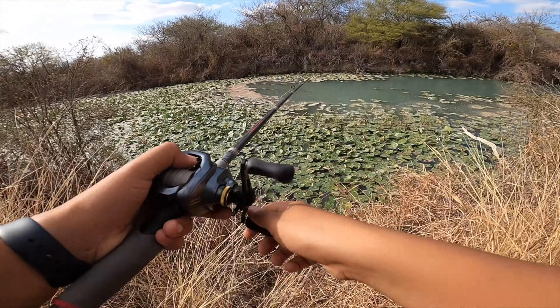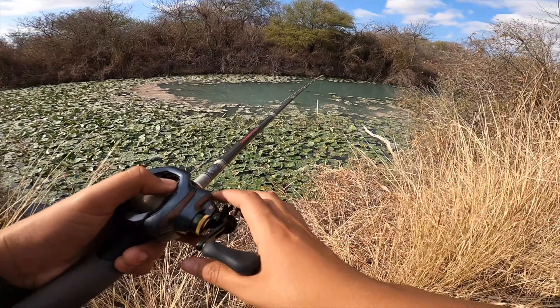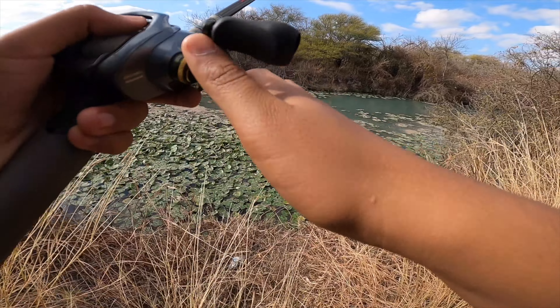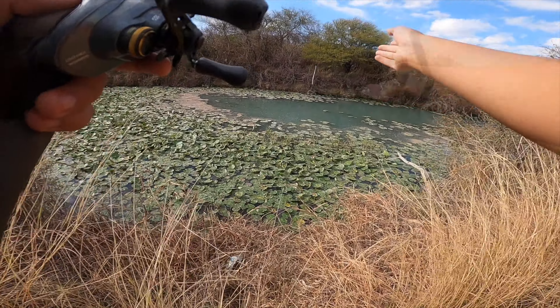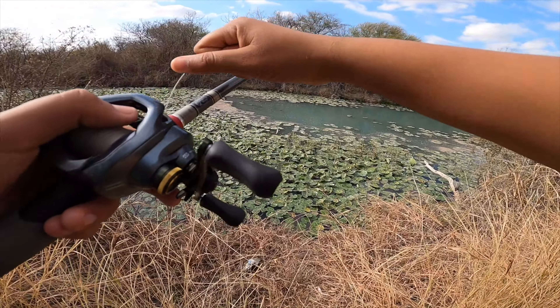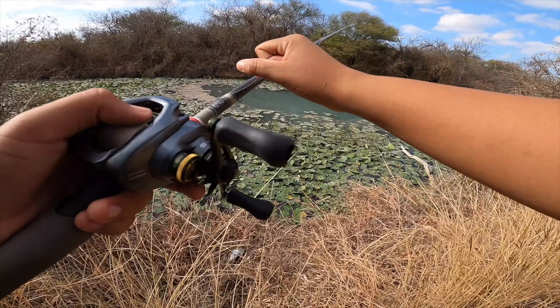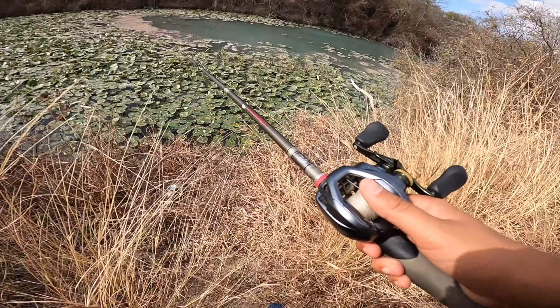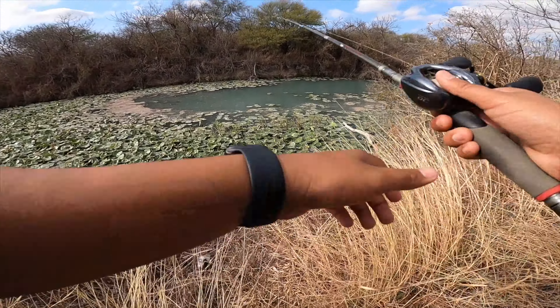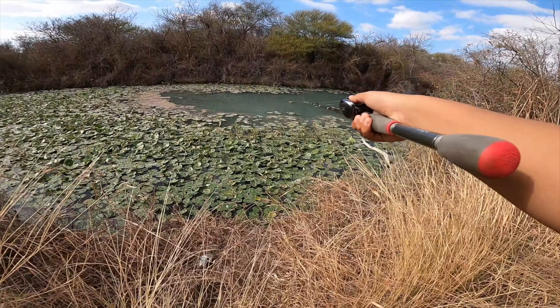Another tip — and I don't really love doing this — is using braid when fishing thick cover. As you saw, even though that fish wasn't huge, he had me wrapped up and it took a lot of strength to get him out. Braid is really good for fishing thick stuff. I personally like fluorocarbon and I'm pretty stubborn about it, but braid is the smarter call for thick cover fishing.